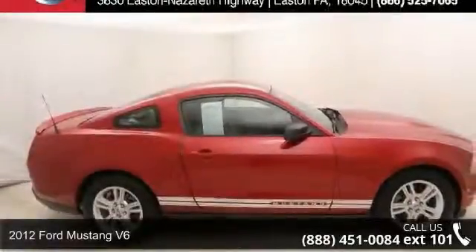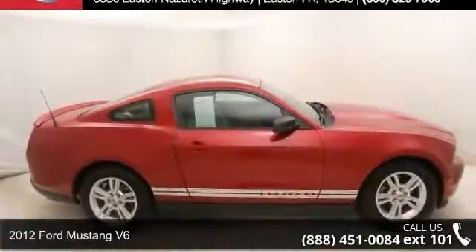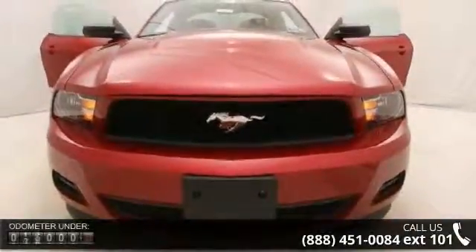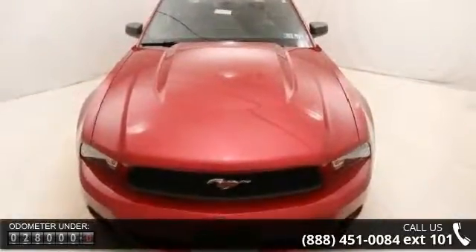Imagine yourself in this 2012 Ford Mustang V6. This may be the set of wheels you've been looking for. This vehicle comes with a reliable six-cylinder engine connected to a smooth-shifting automatic transmission.